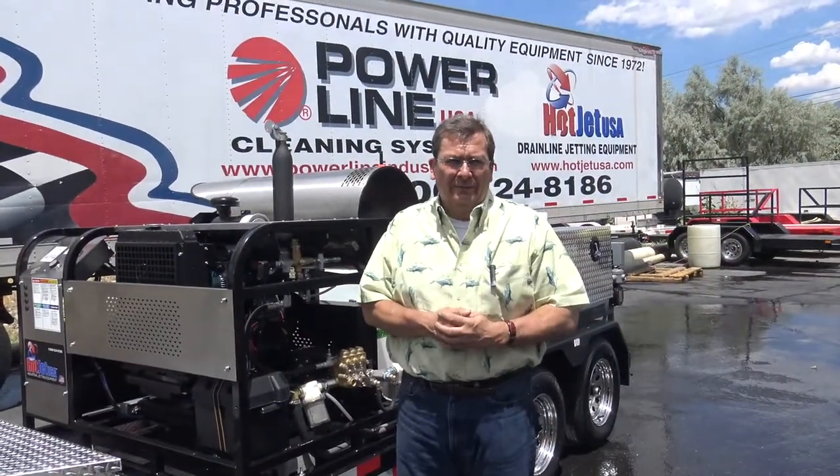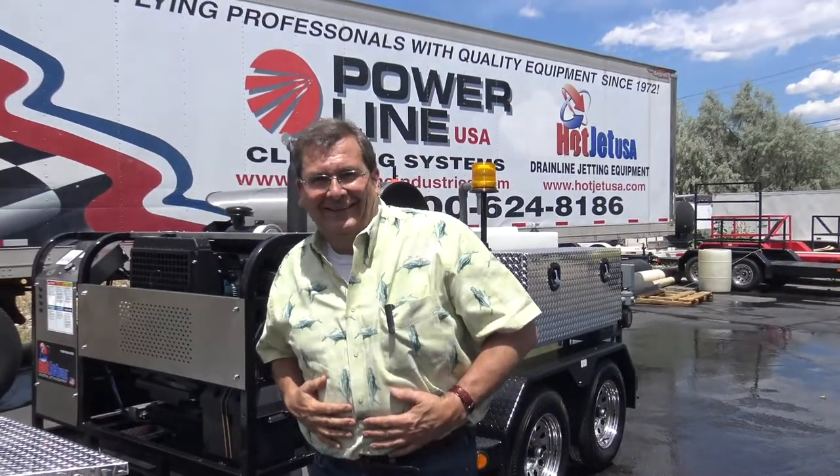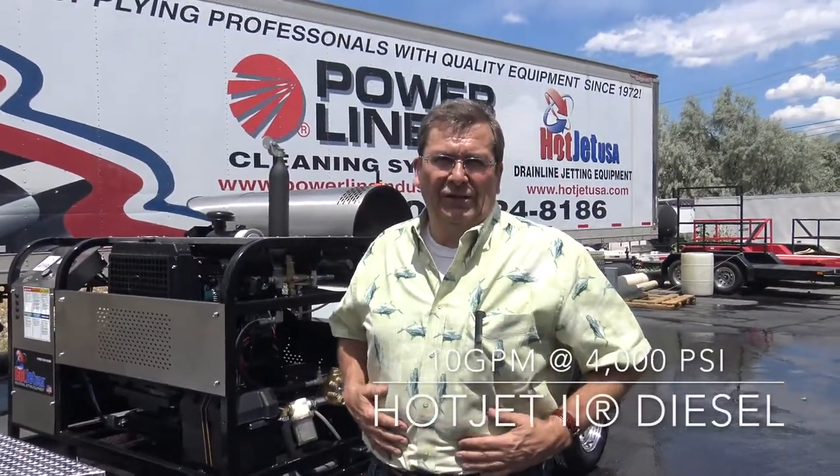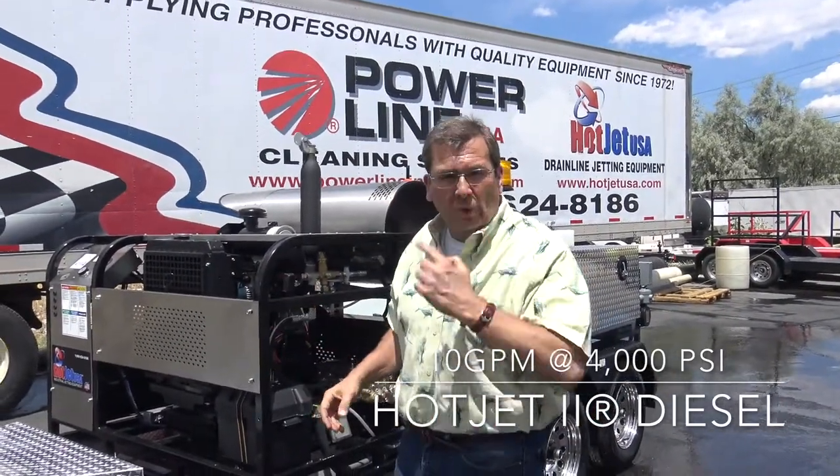Hey, Moe from Hot Jet, how you doing? I got my fishing shirt on today, going to do a little fishing. I want to go over the Hot Jet 2 diesel unit. We're starting to build more and more of these — it's getting more popular.